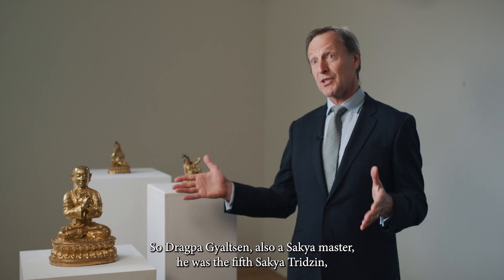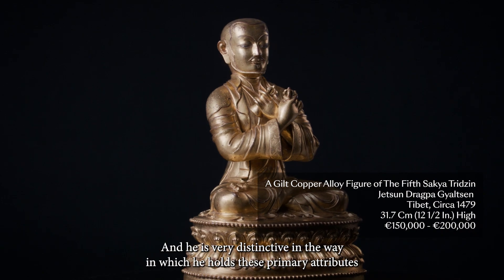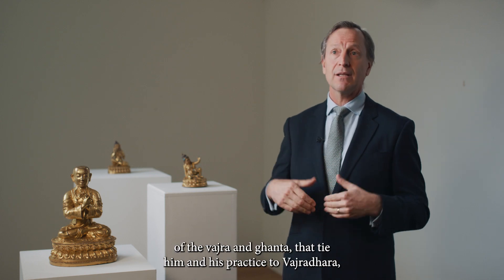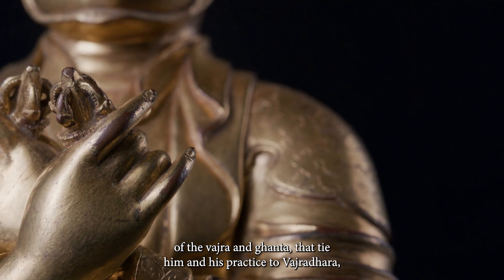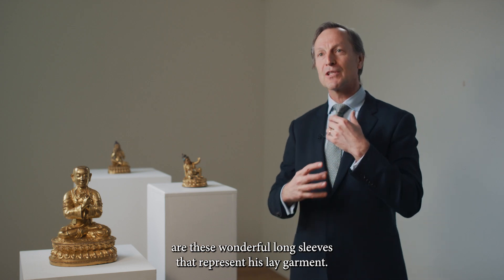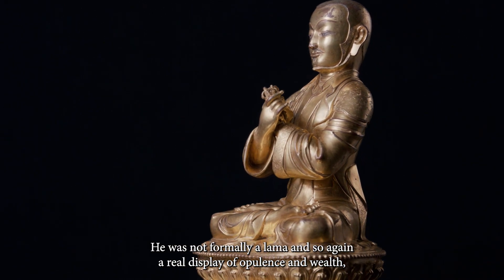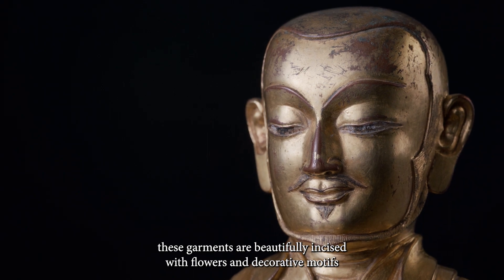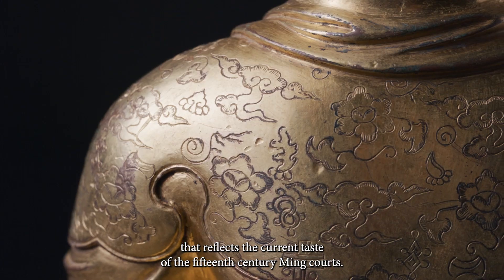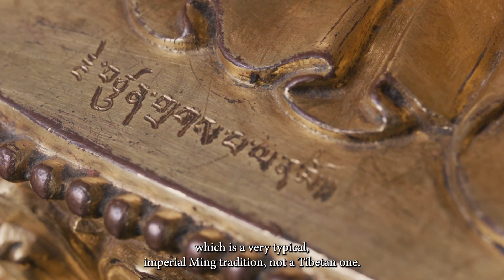Dragpa Galtsin, also a Sakya master, was the fifth Sakya Tritzen — a very important figure within the early tradition of Sakya practice. He's very distinctive in the way he holds the primary attributes of the bell and ganta, tying him and his practice to Vajradhara, who is the principal of their tradition. In addition to his incredible stature are these wonderful long sleeves that represent his lay garments. He was not formally a lama, and so again there is a real display of opulence and wealth. His garments are beautifully incised with flowers and decorative motifs that reflect the current taste of the 15th century Ming courts, and particularly in this sculpture it's inscribed on the top of the base, which is a very typical imperial Ming tradition, not a Tibetan one.